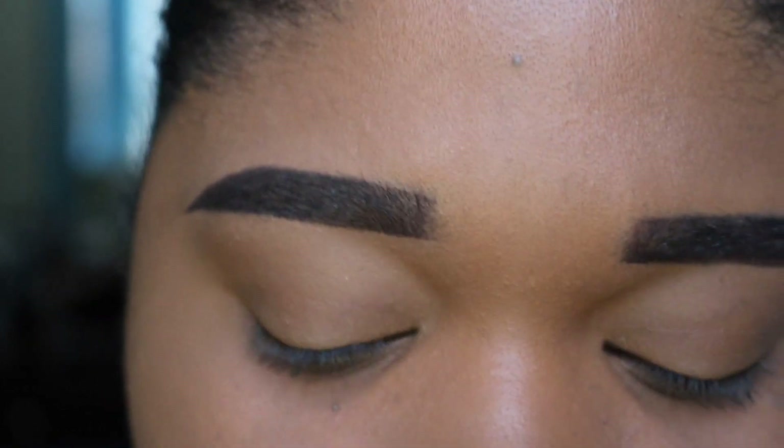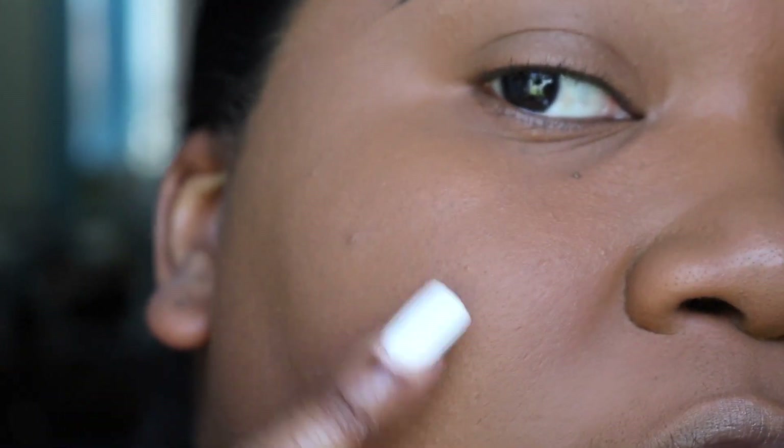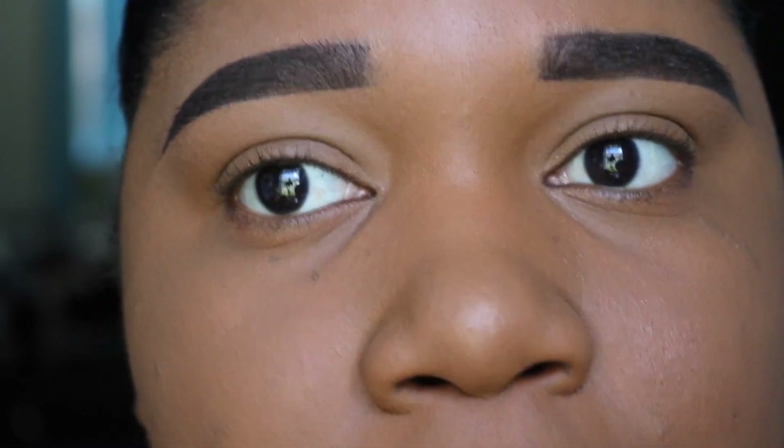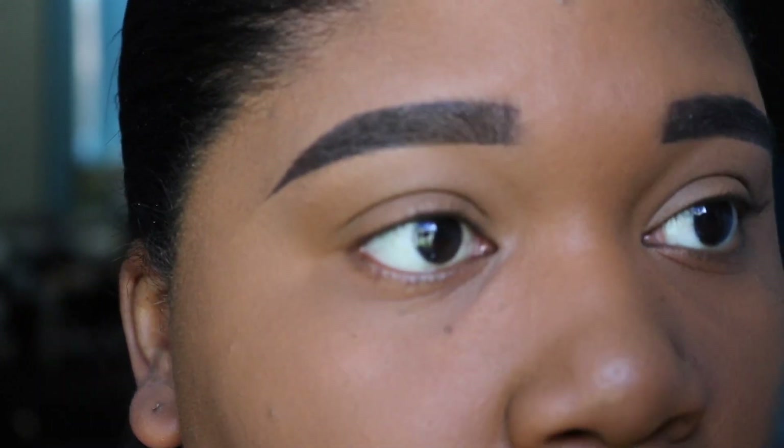So far it looks pretty good. I used the NYX Can't Stop Won't Stop foundation and as you guys know I am in the shade Cappuccino. I need to remember to color correct - this spot hasn't gone away just yet and I keep forgetting to color correct because it's not really a habit of mine. But other than that my face looks good, my foundation feels good. It feels like I'm wearing nothing at all. This foundation tends to have that lightweight feel anyway, but there's just something about it today that just feels really invisible. Maybe it's the primer. My pores look pretty small, they look really blurred, so yeah, so far I'm impressed.